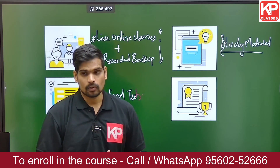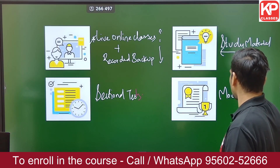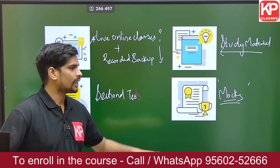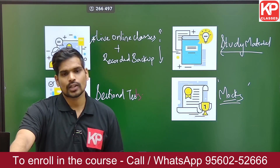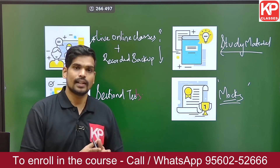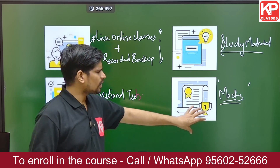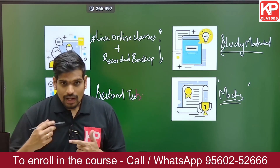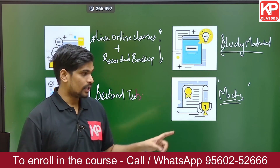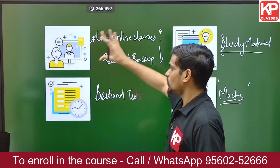You will also get weekly mock tests — one mock per week from now until the examination date. These mocks are designed for three-hour duration with 100 marks and negative marking, mirroring the actual GATE examination pattern, including multiple choice, multiple select, and numerical questions. Attempting one mock every week keeps you in touch with the exam pattern, boosts your confidence, and provides relative ranking with respect to your peer group.